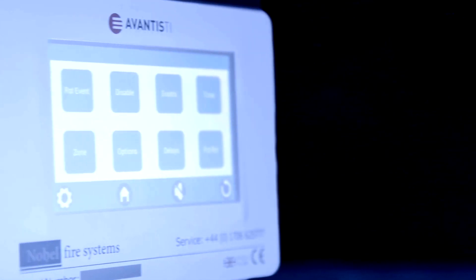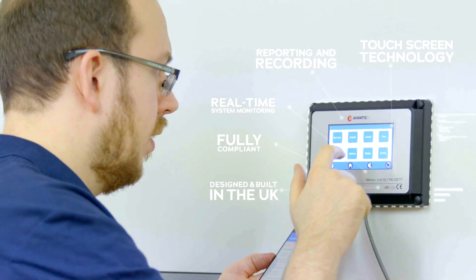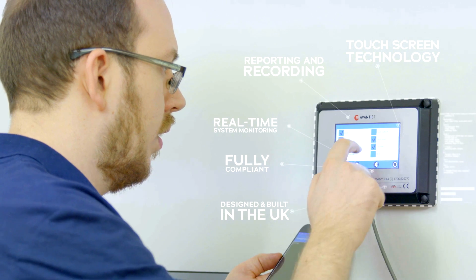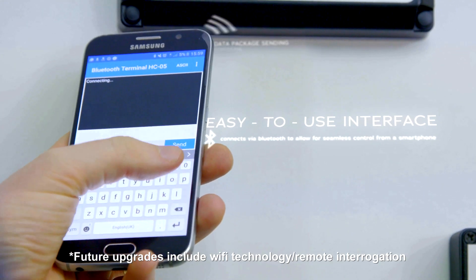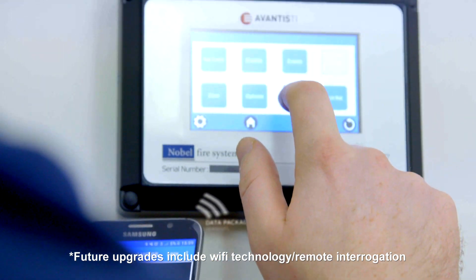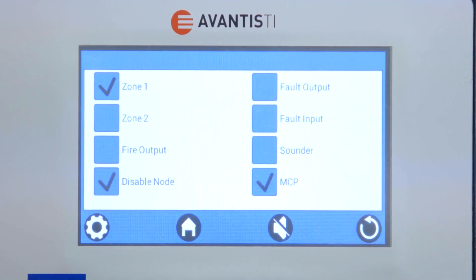The Avantis range is packed with features including touch green technology, real-time system monitoring, reporting and recording, and an intuitive easy-to-use interface that allows operators and engineers to literally have control of their fire suppression system at their fingertips.